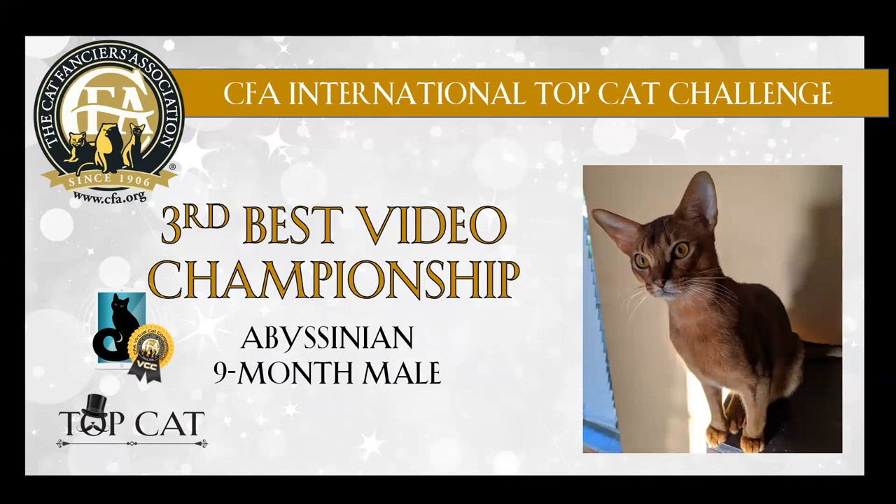We have a ruddy Abyssinian. Nice ear placement. Good eye shape. Lovely length of body. Good coat. Congratulations on 3rd best.